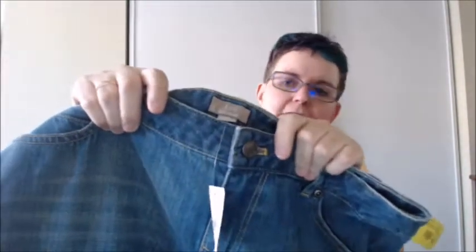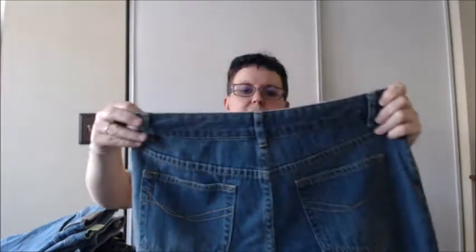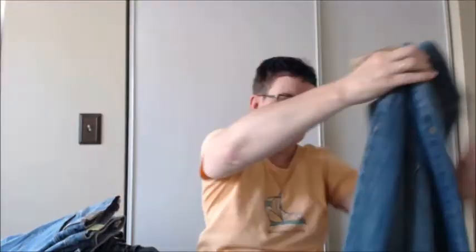Next is J. Jill — but the nice thing about these is they're new with tags. J. Jill new with tags, 99 cents. Yes please! They are rolled up at the bottom but I think they're actually cropped, capri style. J. Jill, new with tags, size 10P. Are they cropped? I'll have to check the measurement on them. But they do look pretty short, even for petite, so they're probably a cropped capri. New with tags — I'll take that.